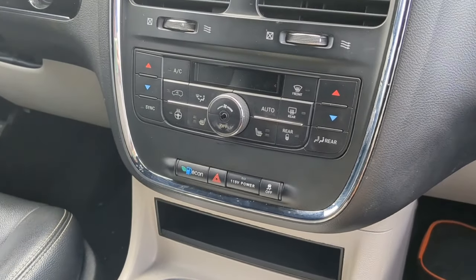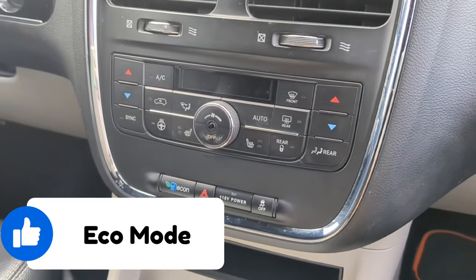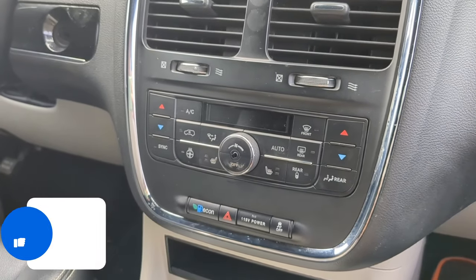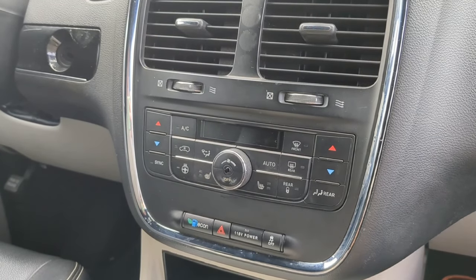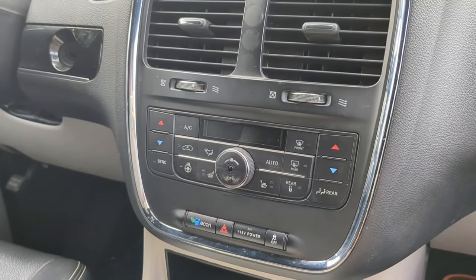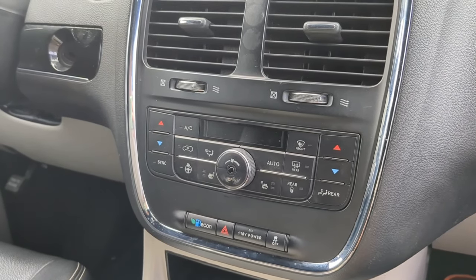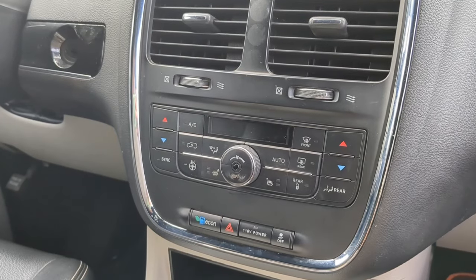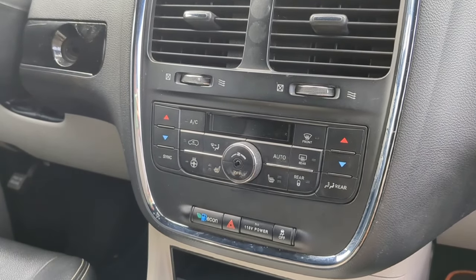Both of my Dodge Grand Caravans have had an eco mode button, which does make a difference. I've gotten up to 28 miles per gallon. The rooftop box does not slow me down or affect my gas mileage, and having the seats in the stow-and-go versus removed also does not affect gas mileage.